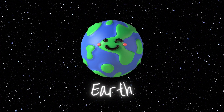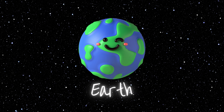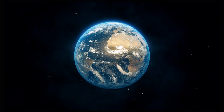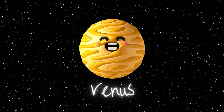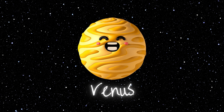Earth — our home planet, Earth, is a stunning blue gem in the solar system and the only known place where life thrives. Venus is our neighbor, often called the evening star or morning star because it shines so brightly. It's a scorching planet with a thick, toxic atmosphere.